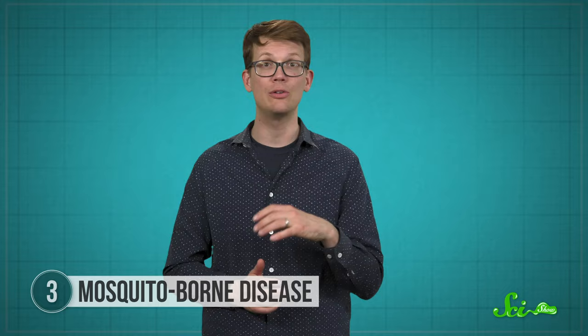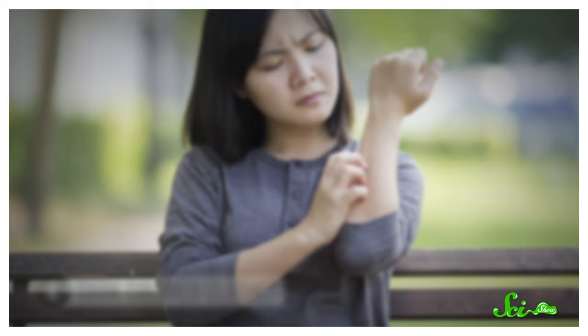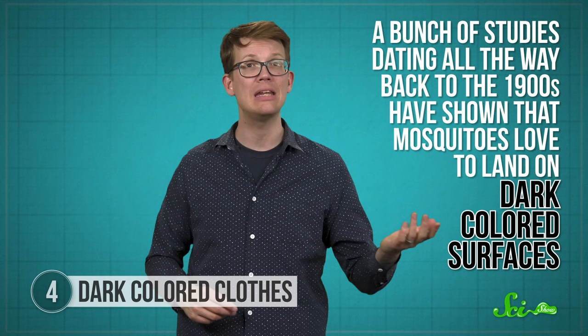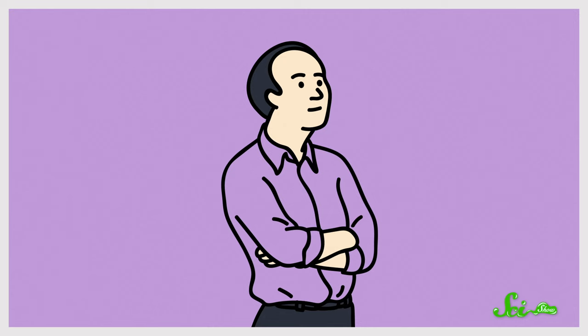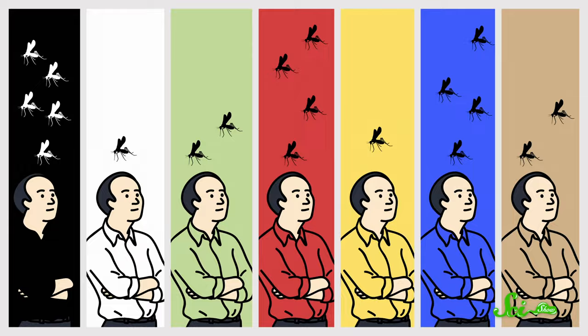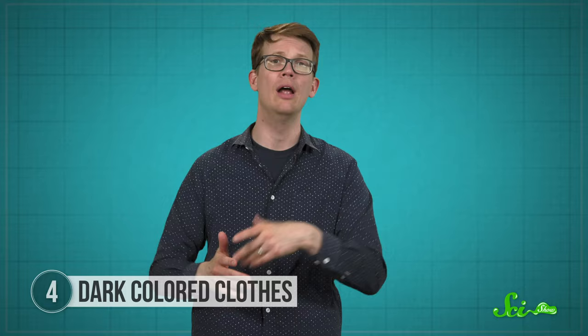Most of the things that make you a mosquito magnet aren't all that easy to change, but one thing is your clothes. Studies dating back to the 1900s have shown that mosquitoes love to land on dark-colored surfaces — everything from painted barn roofs to boxes and clothing. One of the earliest studies from 1947 had a guy stand in a mosquito-infested room wearing either a black, white, green, red, yellow, blue, or tan shirt, while the researcher counted how many mosquitoes landed on him. Black, blue, and red were the most attractive to mosquitoes; they didn't care as much for yellow or white.